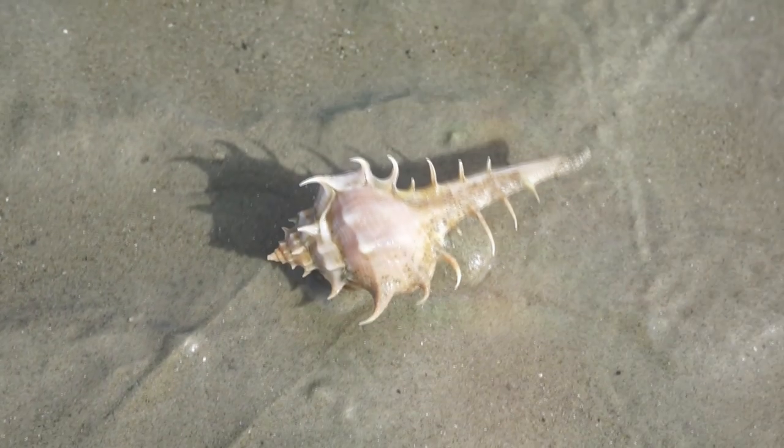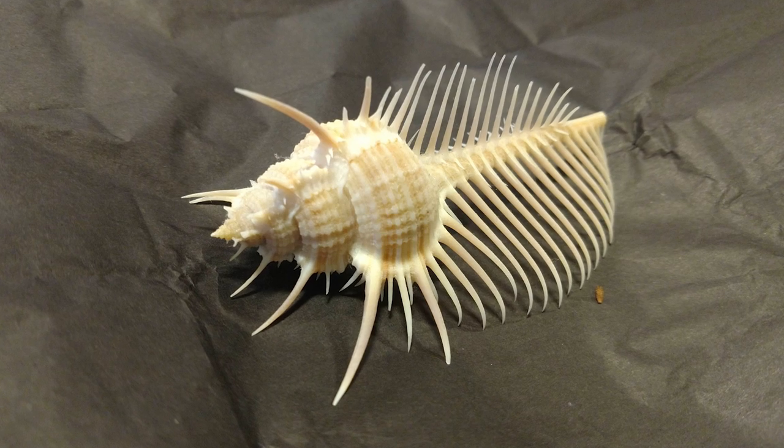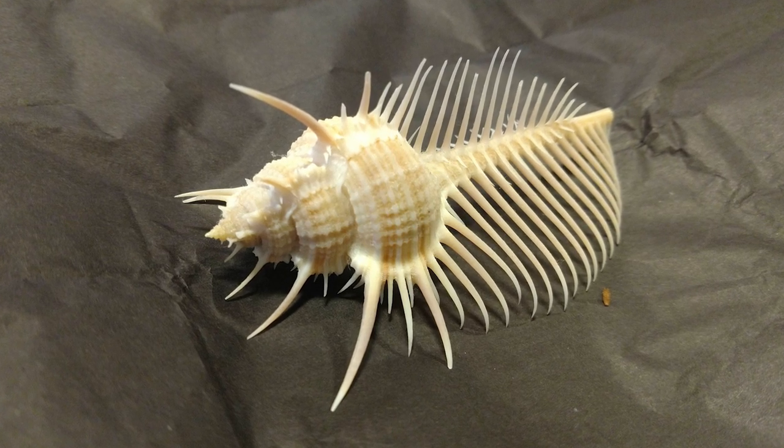They target other mollusks and drill into their shells with their radula. Once a hole is formed, they inject an acid which softens the prey's shell and makes the flesh much easier to obtain.